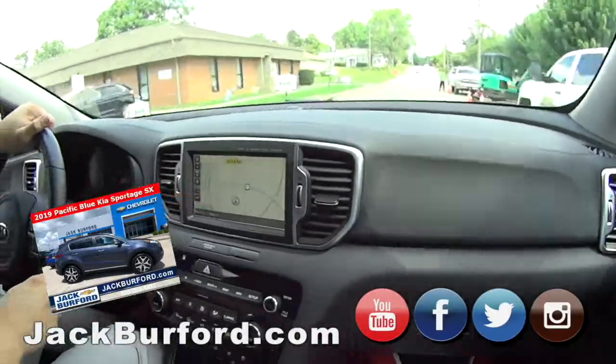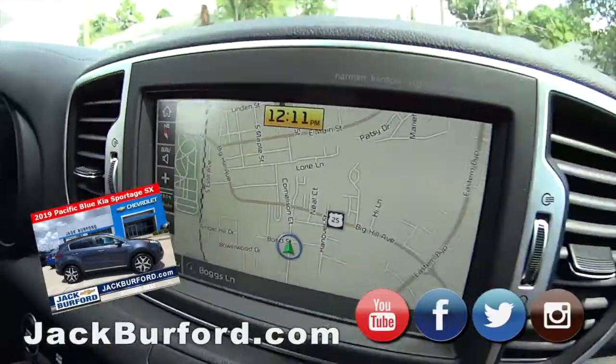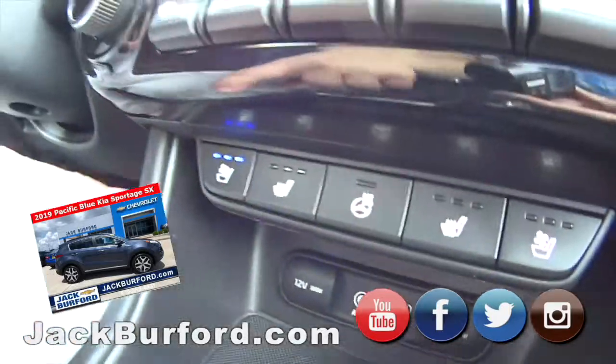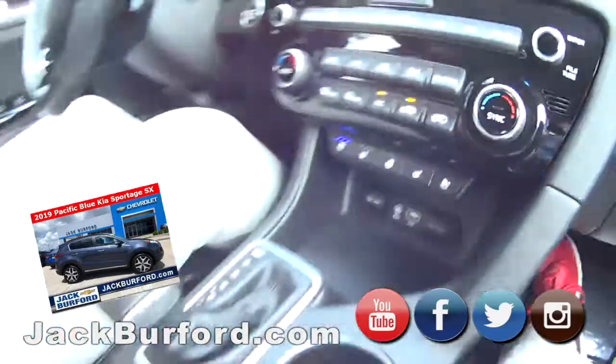You've got all kinds of different drive modes and things in here as well. It's got the GPS and full navigation. You can see your little control interface there. So you've got ventilated seats, heated seats, and obviously a heated steering wheel.